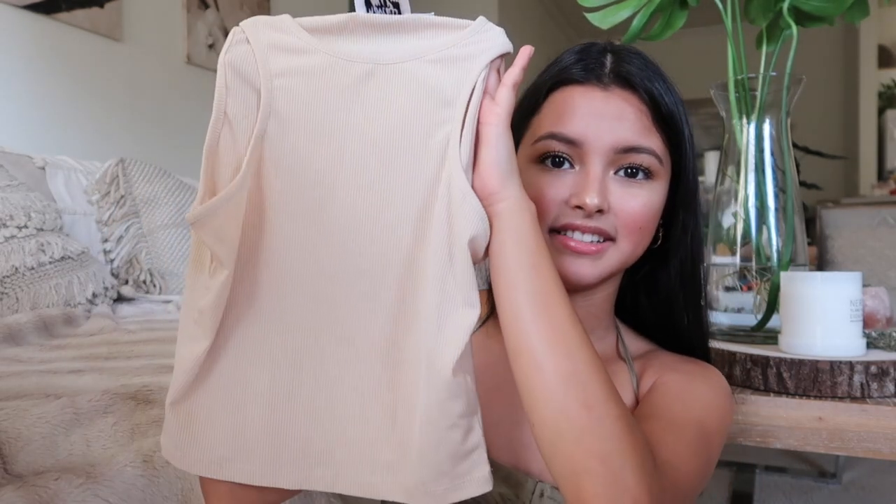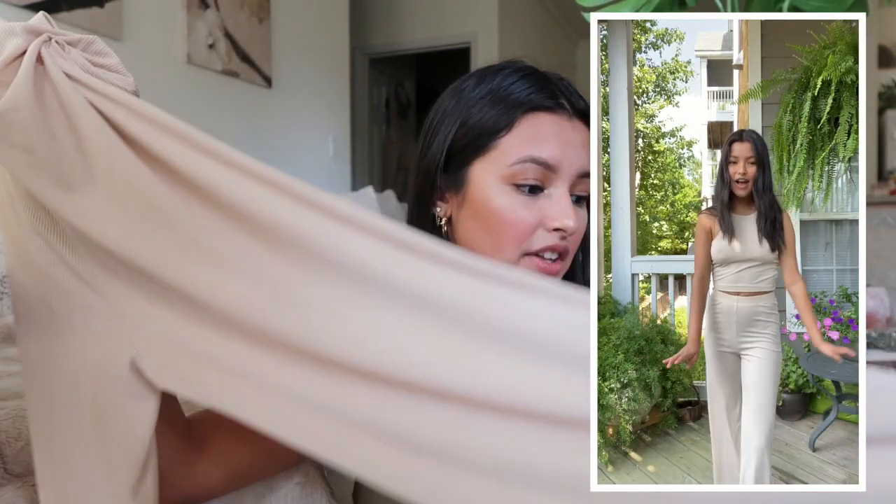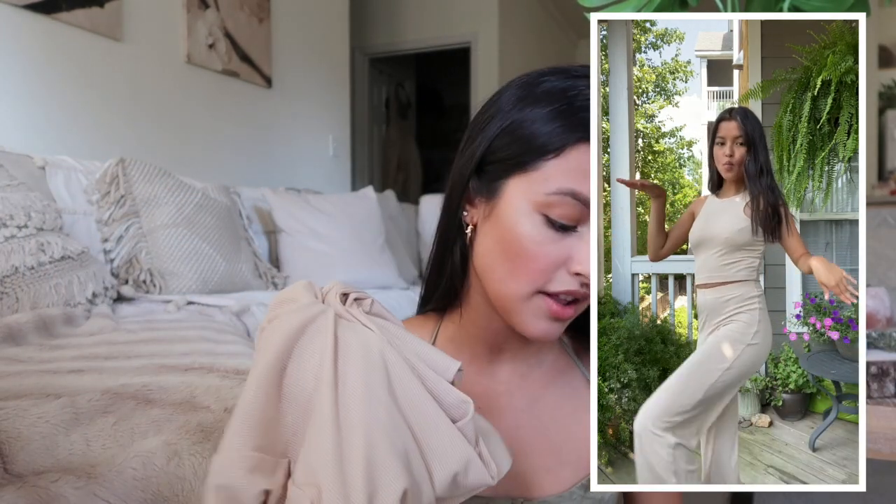The next thing I got is this two-piece set and it's a perfect loungewear set. It comes with a little crop top and the pants are very flowy and comfortable to wear. It's made out of ribbed material and they're very nice and comfortable as well. I definitely recommend, and I got these in a size two for reference.